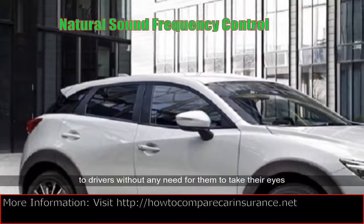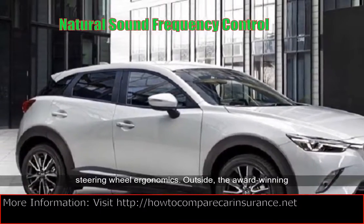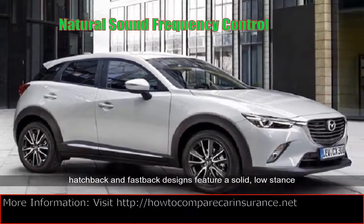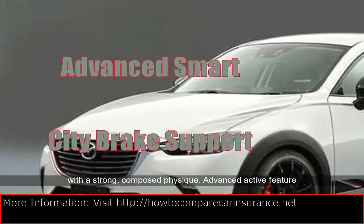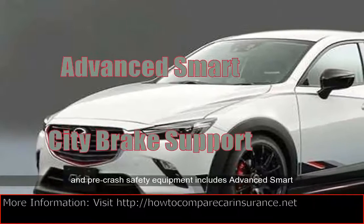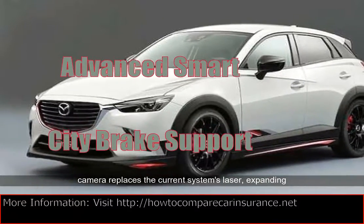Outside, the award-winning hatchback and fastback designs feature a solid, low stance with a strong, composed physique. Advanced active and pre-crash safety equipment includes advanced smart city brake support, advanced SCBS. Its forward-sensing camera replaces the current system's laser, expanding the speed range for detecting other vehicles while adding pedestrian detection capabilities.